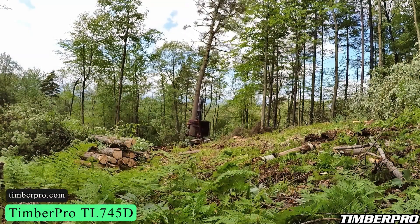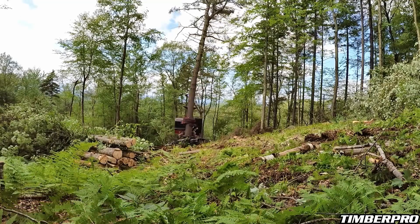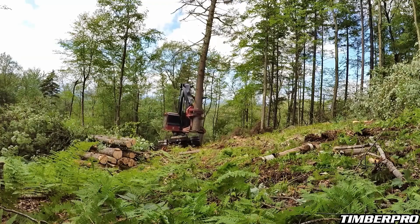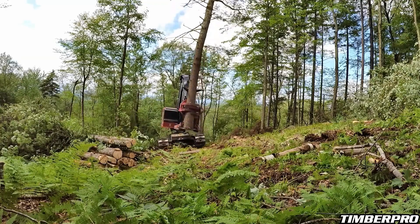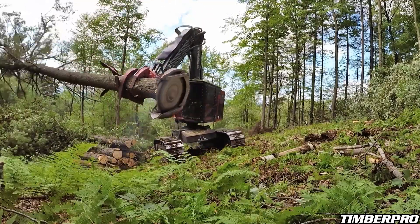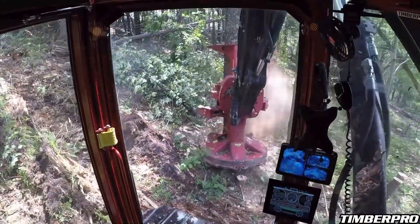Next we have the Timber Pro TL 745D. This Feller Buncher measures 16 feet 5 inches long, 11 inches broad, and 12 feet 10 inches high, with a 30-inch ground clearance. The boom of this machine measures 23 feet 9 inches. It has a new bigger cab with better visibility than its predecessor.